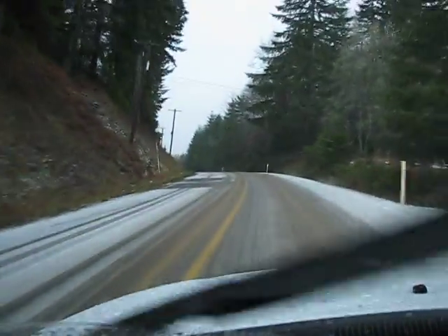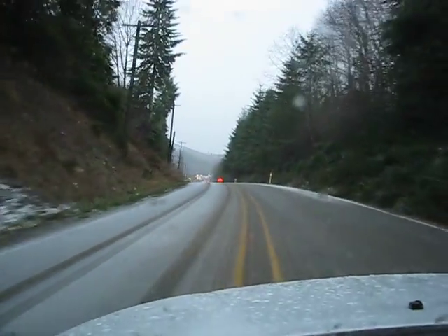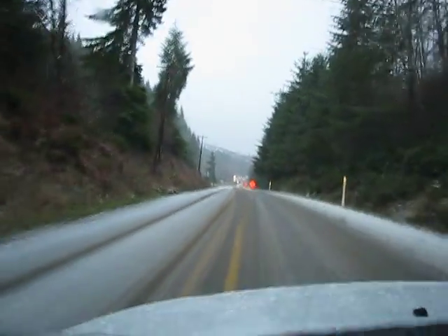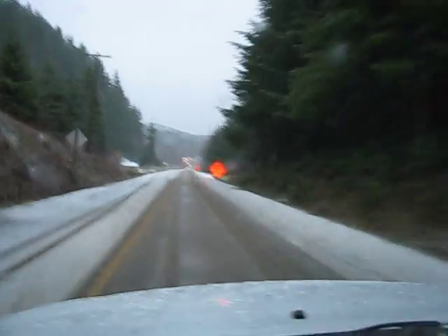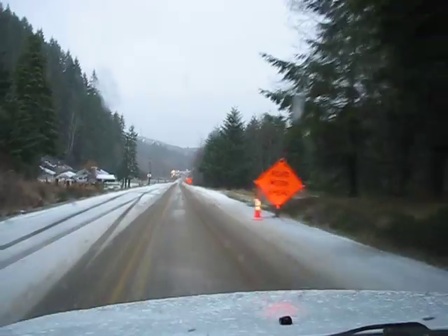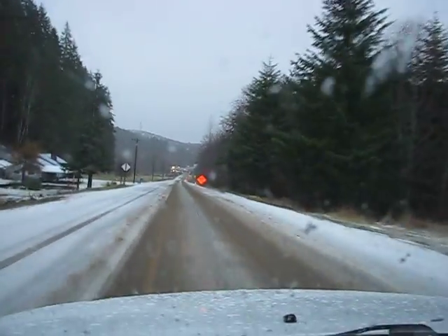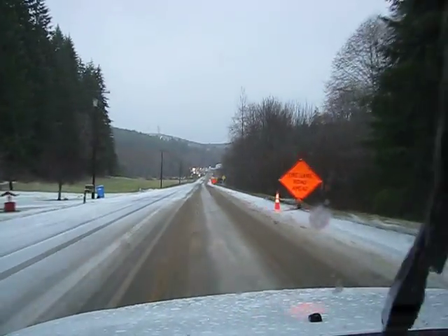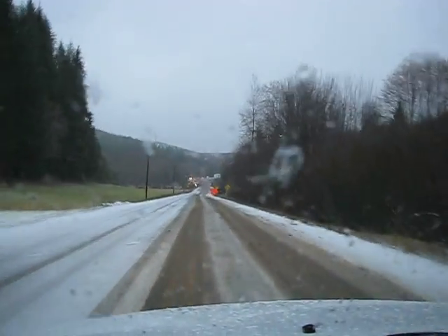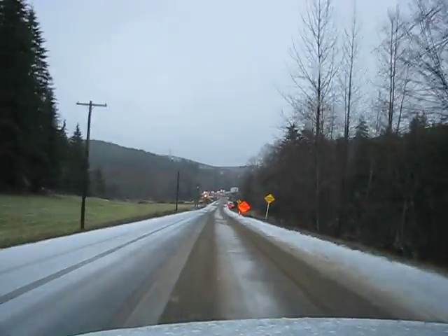It is December 30th. Weather conditions have changed — present speed 35 miles an hour as I approach a work zone without a robo-flagger. Icy, snowy conditions. Approach speed 35. I can recognize the flagger but I cannot tell if it's a stop or a slow sign at this point under these conditions.